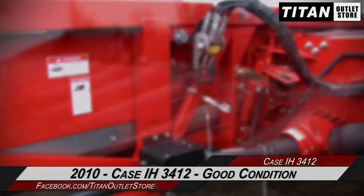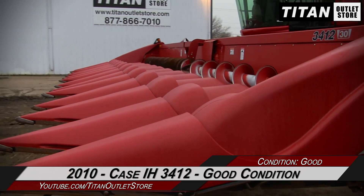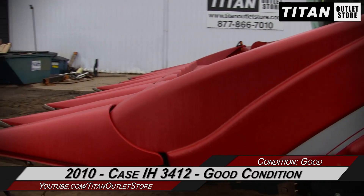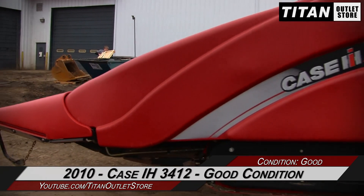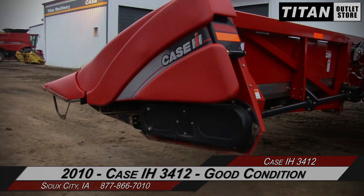If this Case IH 3412 interests you, don't hesitate to give our sales team a call at 877-866-7010. And if you're interested in viewing more videos, subscribe to our Titan Atlas Store YouTube channel. We'll see you next time.